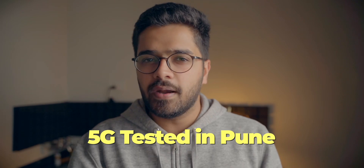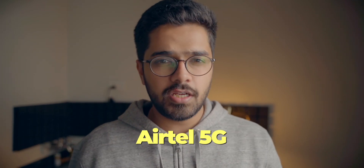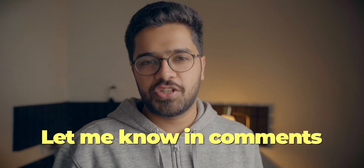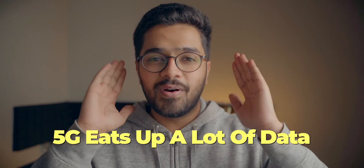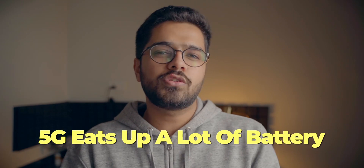So that was 5G tested in Pune. I only tested Jio 5G and not Airtel because I'm using a Pixel 7 and I haven't got the 5G update for Airtel yet — but when I do, I'll make a comparison video. One important thing to note: the 5G data is unlimited right now only as a welcome offer. When the welcome offer ends, there will likely be a data cap — maybe 2 GB, 3 GB, or even 5 GB per day. Also, 5G eats up battery life very quickly, especially on the iPhone.